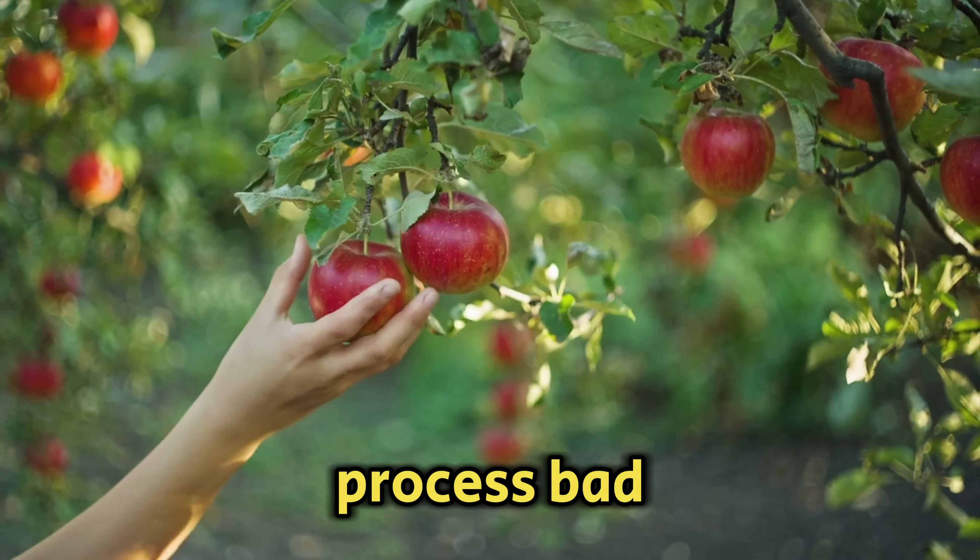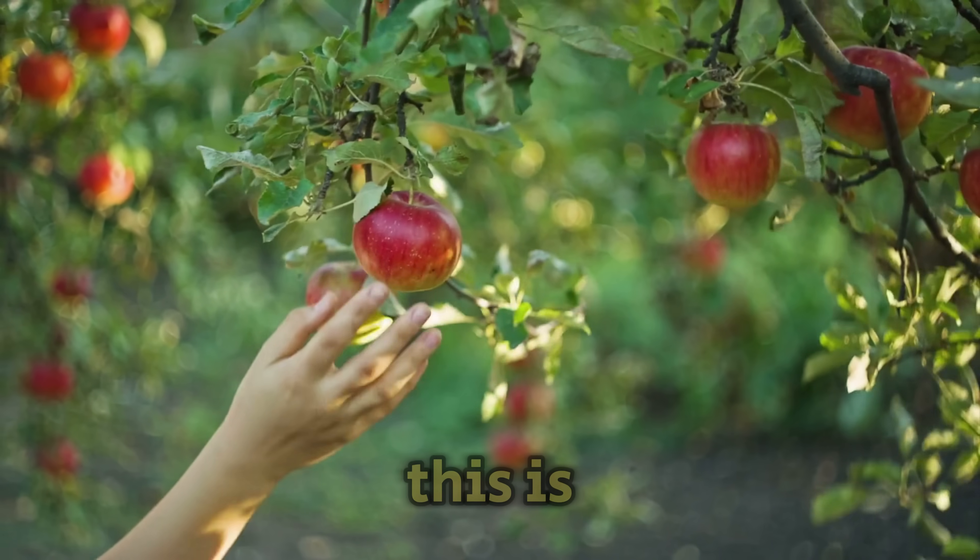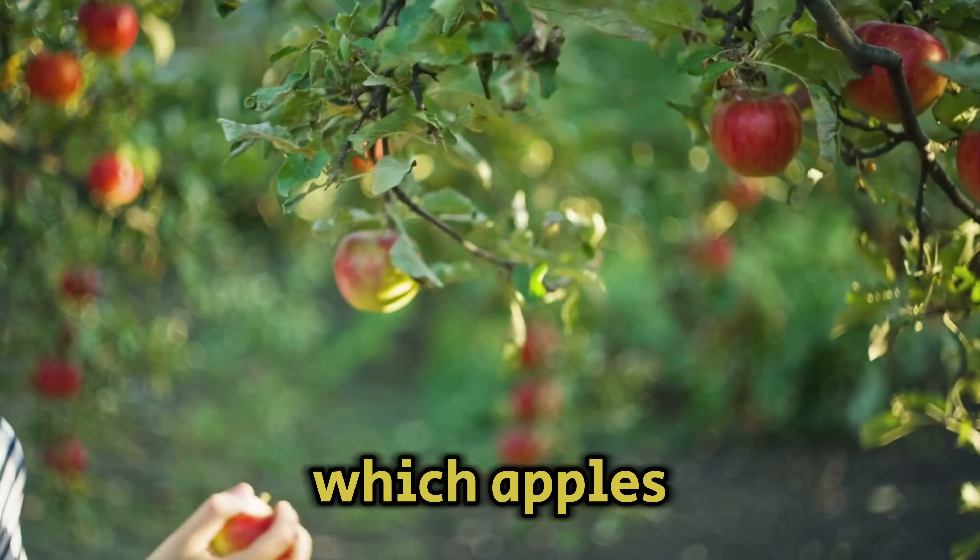Apples help the liver process bad cholesterol and remove cancer-causing toxins from the blood. This is helped by malic acid, which apples have in abundance.